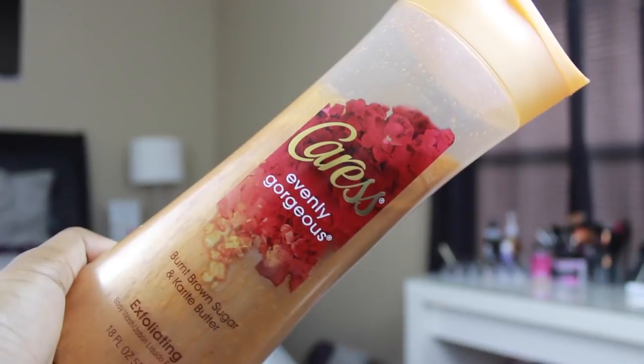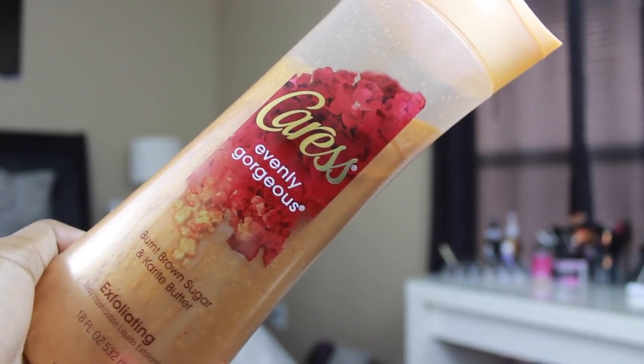I wash my body twice every single day. I feel like when you shampoo your hair you lather once and repeat — I do the same thing with my body. So when I get in the shower, I'll wash my body with the body wash, then exfoliate with one of these two scrubs, and then I'll do a Caress body wash. So I wash my body, exfoliate, then wash it again — that's just how it works for me.